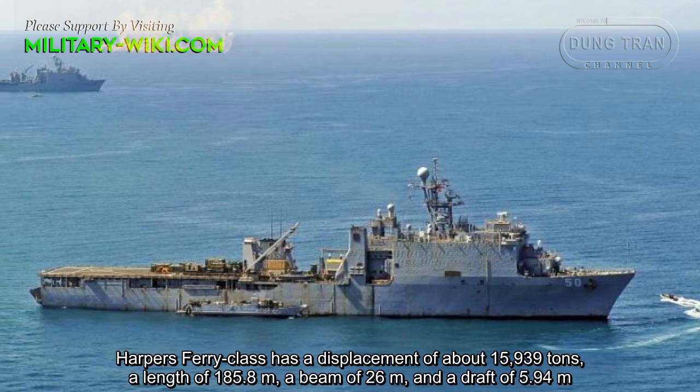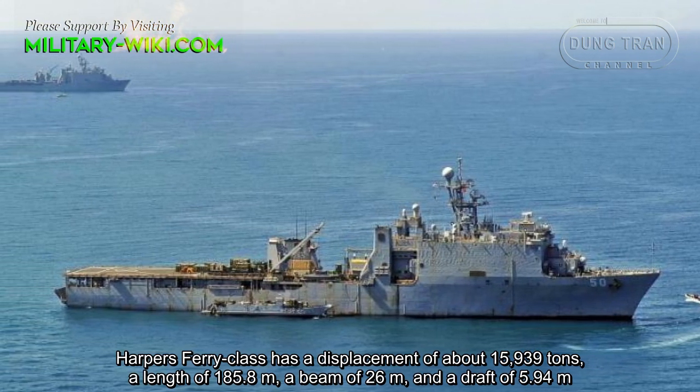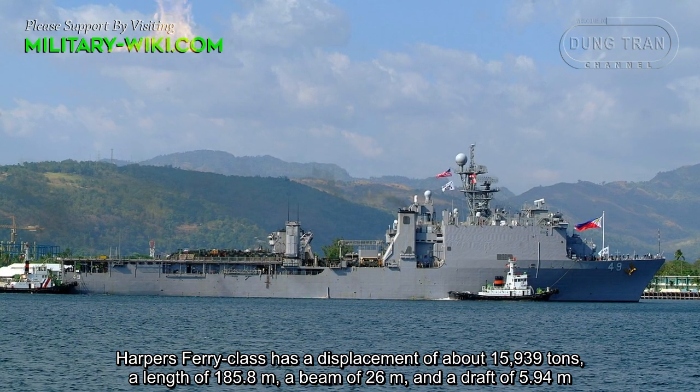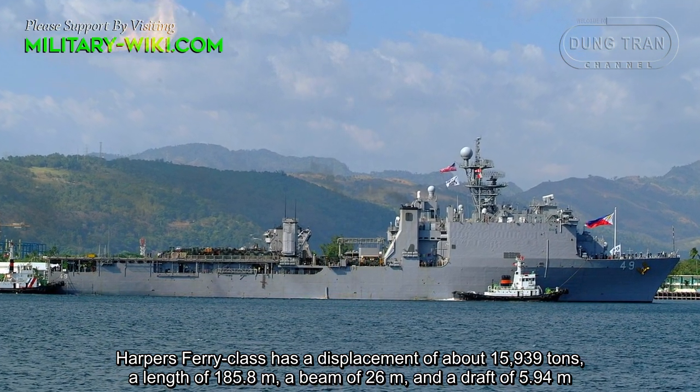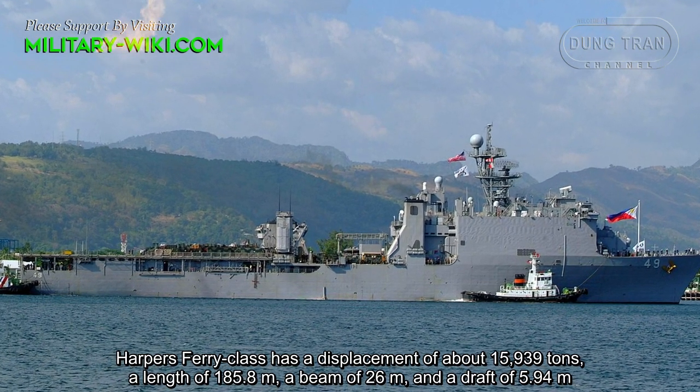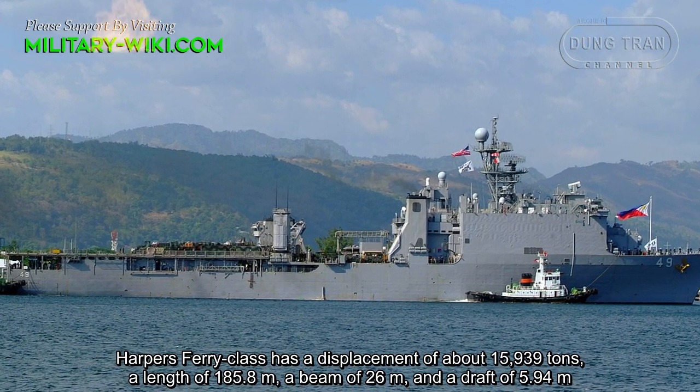The Harper's Ferry class has a displacement of about 15,930 tons, a length of 185.8 meters, a beam of 26 meters, and a draft of 5.94 meters.